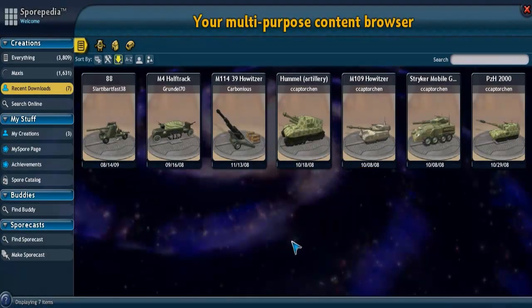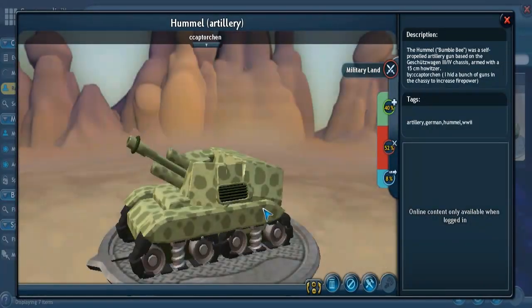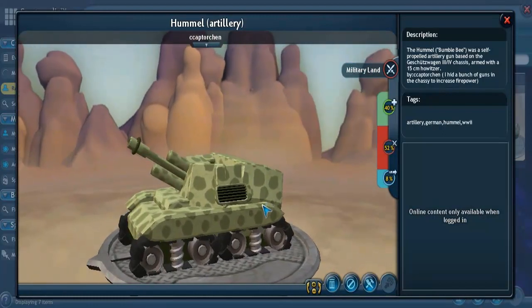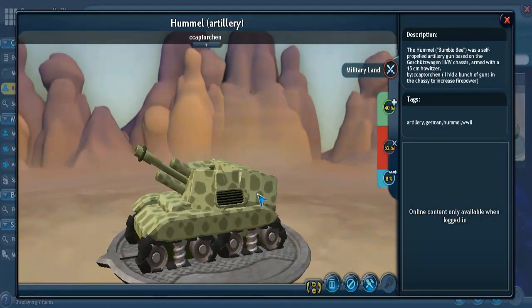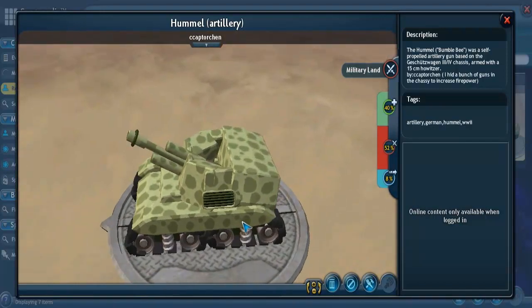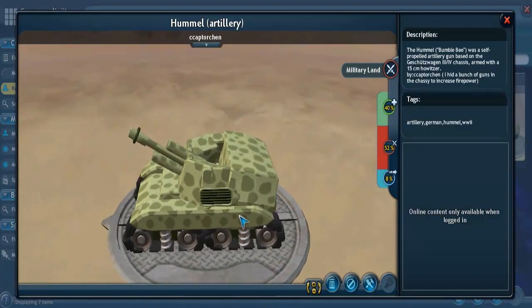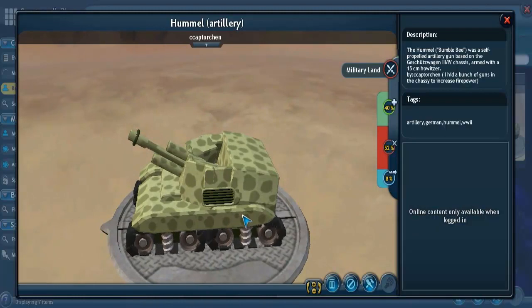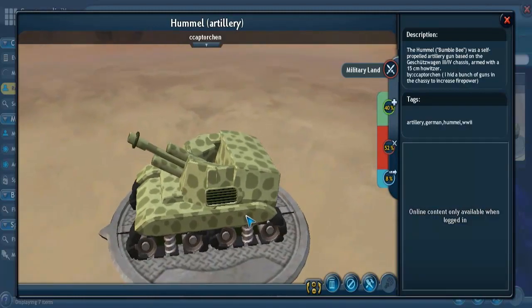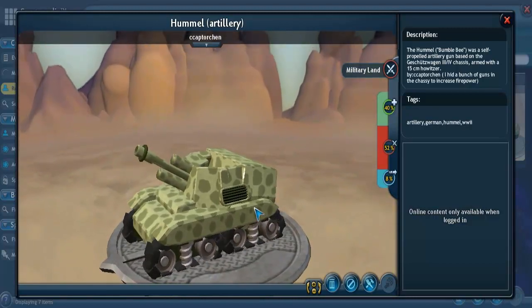Next up is the Hummel 15-centimeter howitzer — that would also be a 150-millimeter howitzer. This was produced by Germany during World War II, between 1942 and 1945, so Nazi Germany was using this. Today, five Hummels survive in French and German museums, as well as one in the Patton Museum of Cavalry and Armor in Fort Knox, Kentucky.